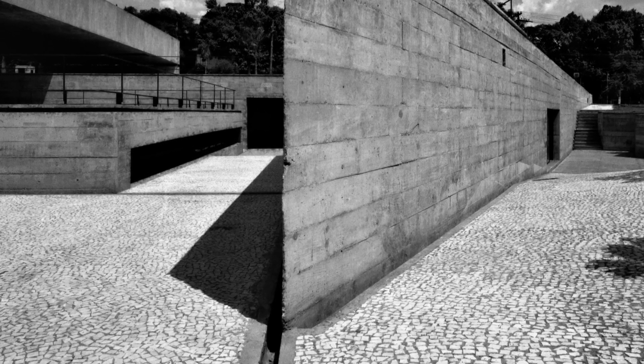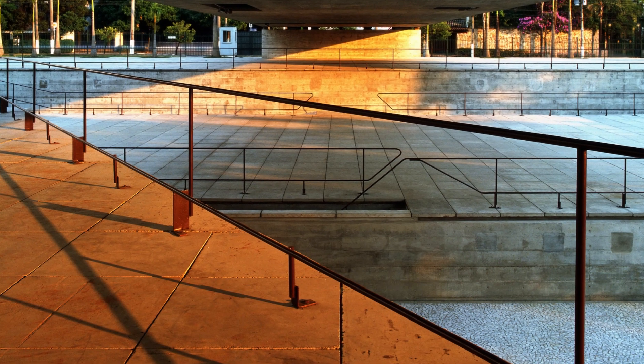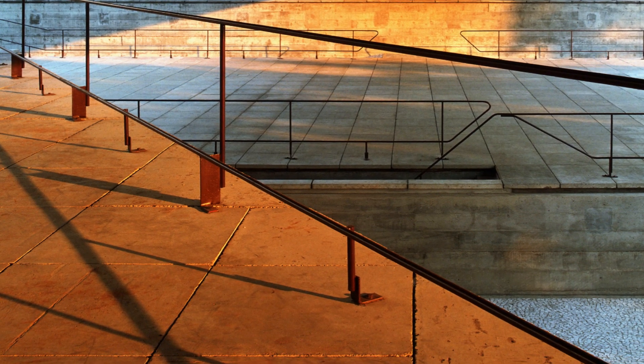The gardens around Mubií, designed by Burle Marx, contribute to the unique experience of the space. The interaction between the lush landscape and modern architecture creates a visual harmony that enriches the visit, providing a complete immersion in the fusion of art and nature.